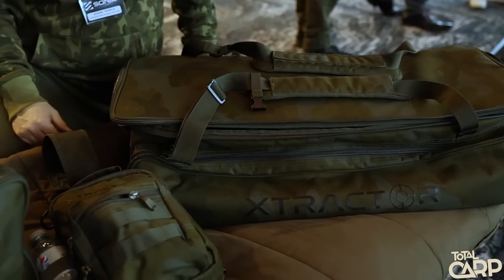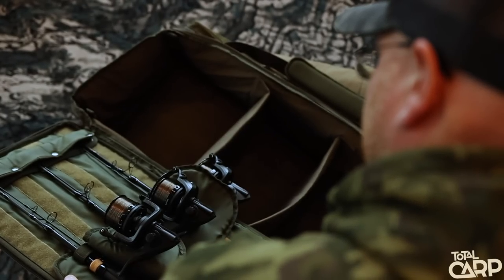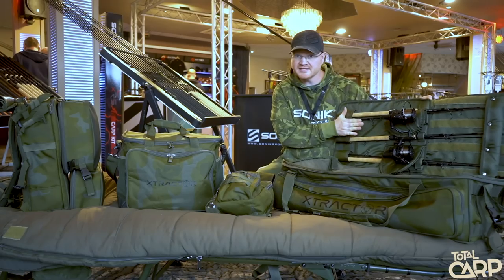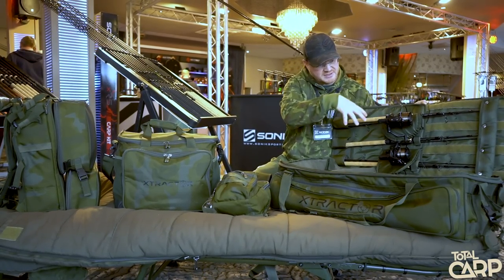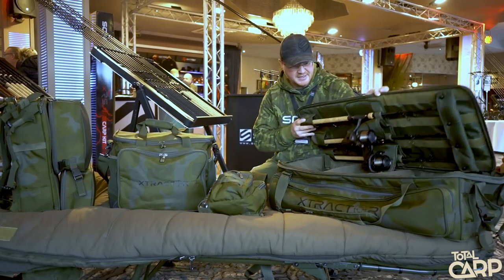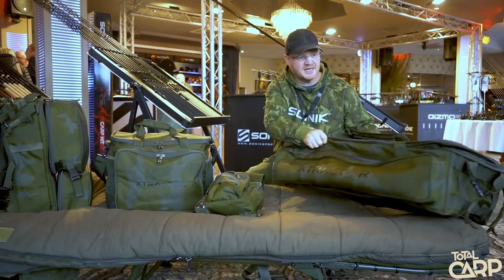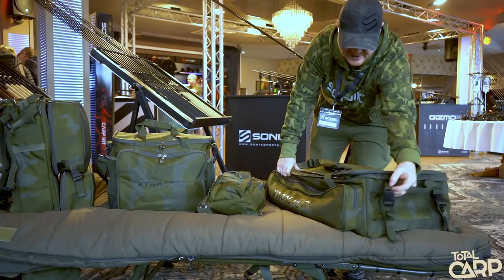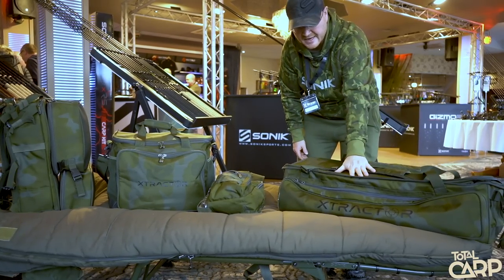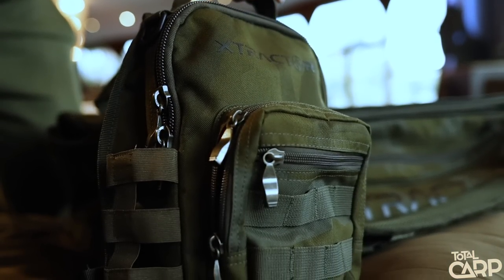We've got four new pieces of Extractor luggage. The first is the Recon rucksack — it's a small rod transport system made for three 6-foot rods, or it'll take our 8-foot Recons because the reels and reel protectors move. Nice padded lining, takes three made-up rods very easily, heavy-duty SK Tech camera material, nice Extractor branding, heavy-duty bases, additional straps to attach accessories, harness, and sternum strap. Coming in at $99.99.